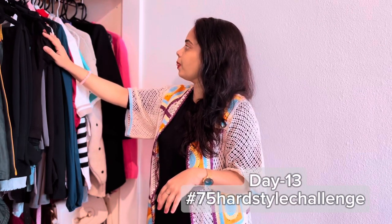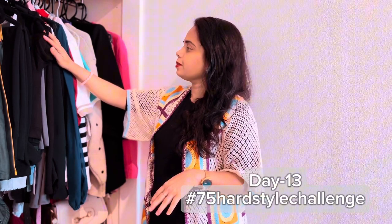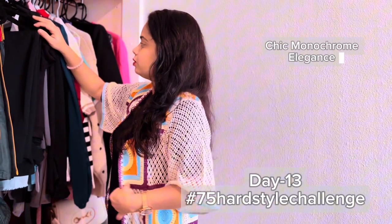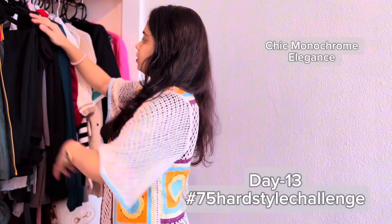Namaste y'all, welcome back to my channel. It's day 13 and today I am styling a chic monochrome but elegance look. Let's begin.